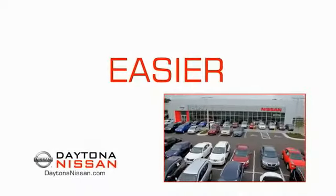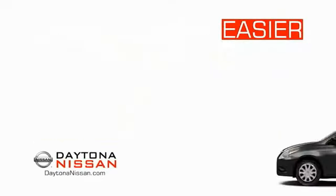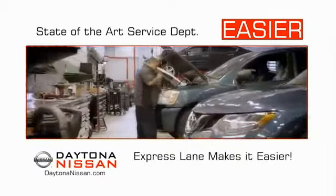The all new Daytona Nissan — we make it easier. Easier because 19 acres of 1,000 new Nissans means we have the right vehicle for you. Easy to own because every new Daytona Nissan comes with a lifetime warranty, and easy to service because the state-of-the-art facility and express line makes servicing any vehicle easier.